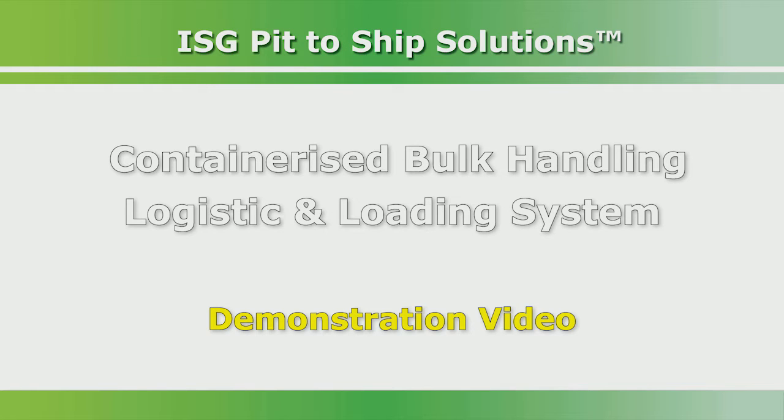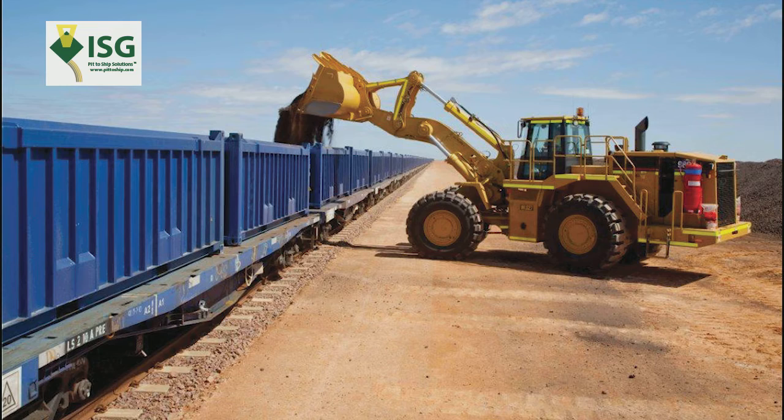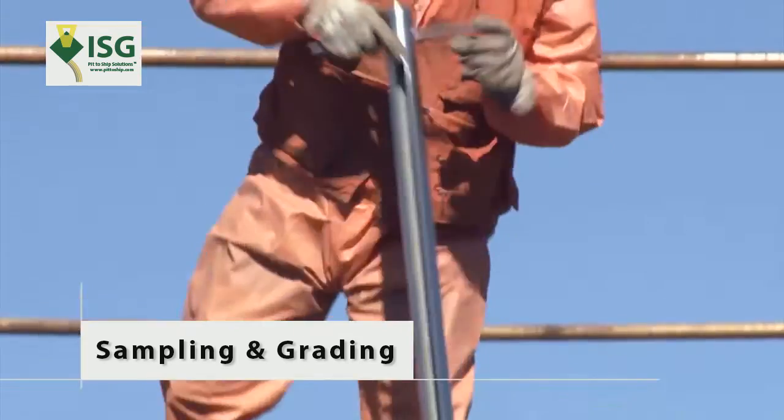Containerised Bulk Handling Logistic and Loading System. Using specialised bulk mining containers, the minerals are loaded into the containers in the conventional way. The minerals are weighed, sampled and graded.